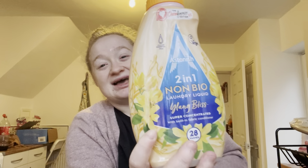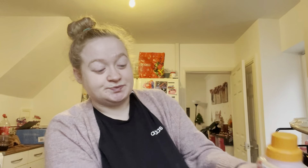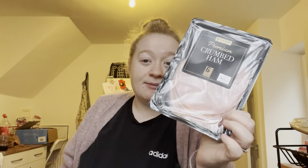Then I've got this two-in-one non-bio - ylang bliss, or however you pronounce that, please tell me in the comments! And last but not least, I've got some crumbed ham for £1.89. I didn't know if we had any ham in, and rather than coming home to check I might as well just buy it - it'll get used.